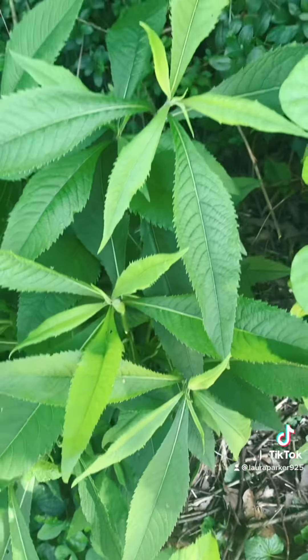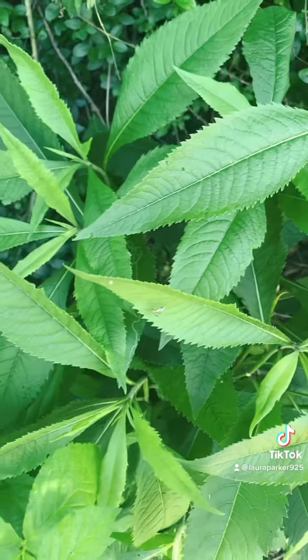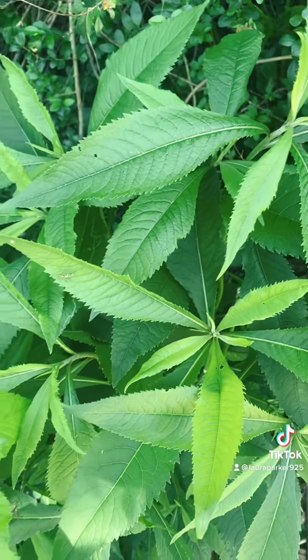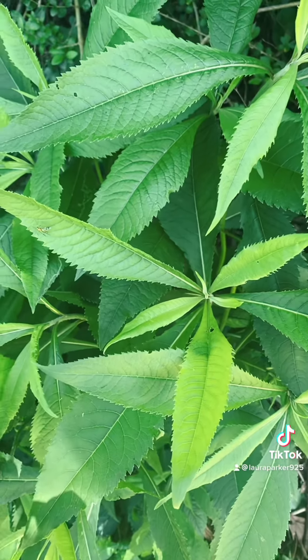Here's a whole little crop of them getting started over here in the shade, and I'm told that one of the universities in Hawaii has been doing studies on ironweed to treat breast and, I think, brain cancers.